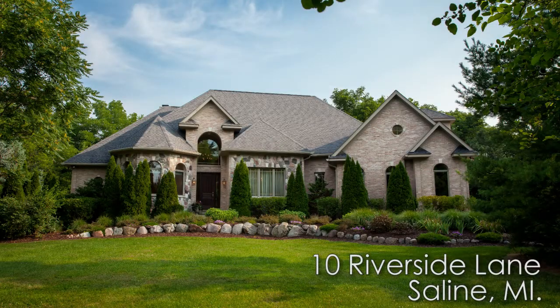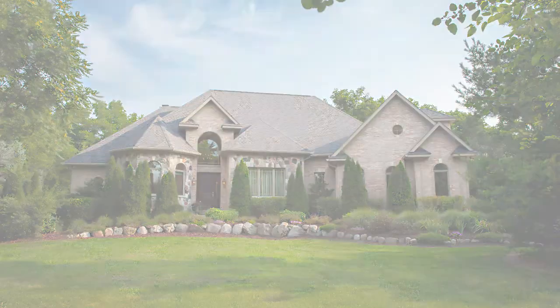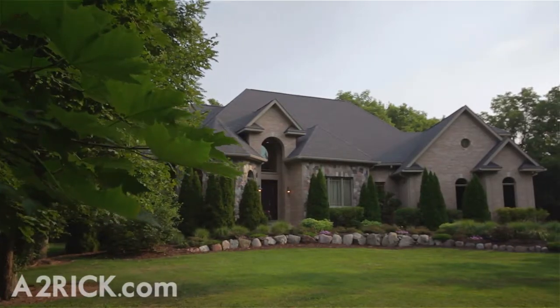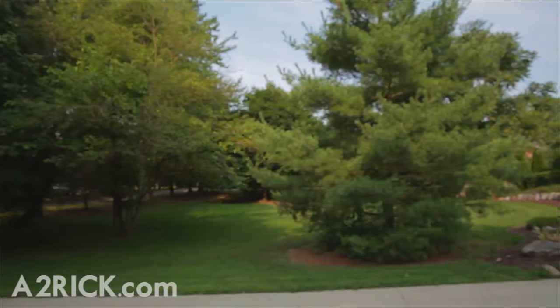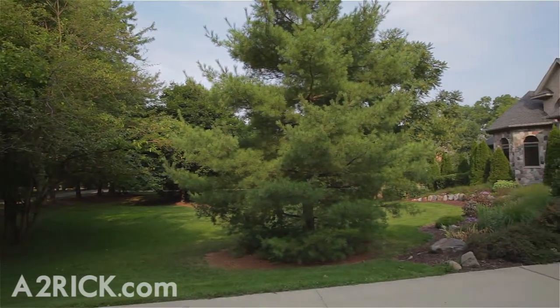Welcome to 10 Riverside Lane, located just moments south of Main Street Saline and only 15 minutes from Ann Arbor's exciting downtown district. US 23 and I-94 are just a short drive away, making any commute within southeastern Michigan quite manageable.